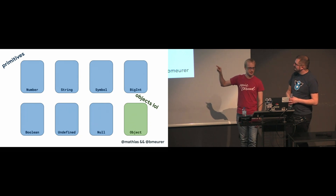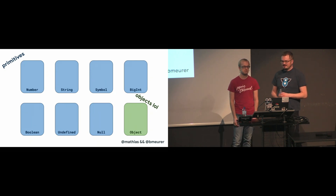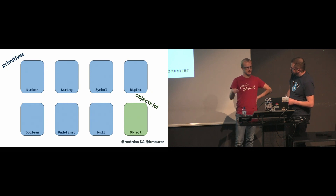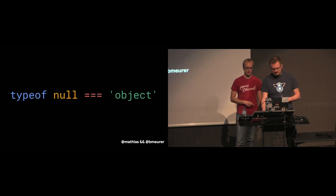Five years ago, the symbol and BigInt boxes didn't exist yet. It's possible that in the future we will have more types, but the fundamental distinction between primitives and objects is going to remain. Also, null is a box of its own — it's not in the object box. But if you do typeof null in JavaScript, JavaScript tells you that null is an object.